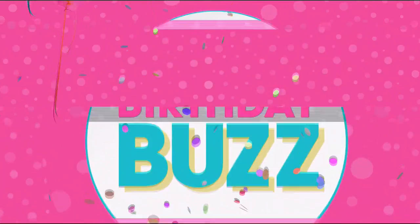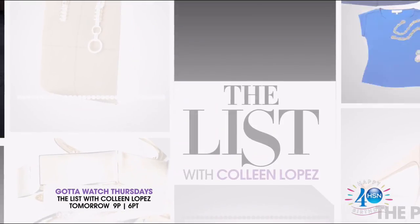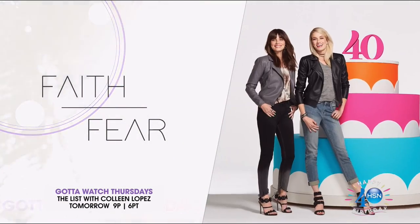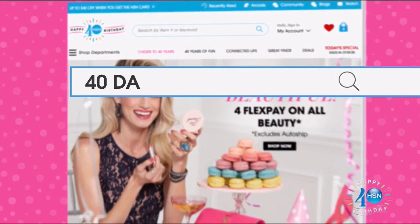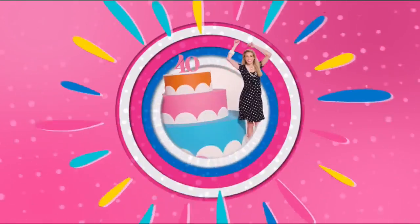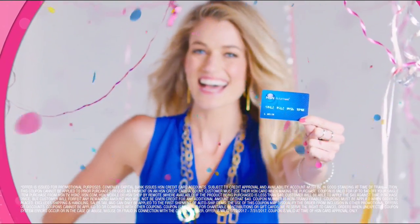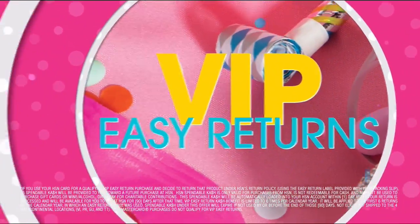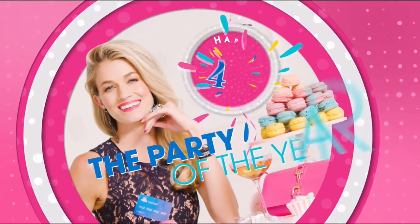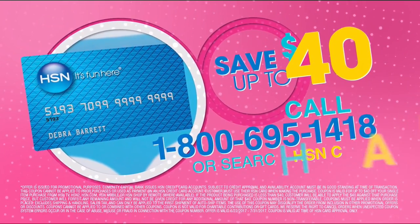HSN is celebrating 40 days of birthday — today only, everything is on four or more flex pay. Tomorrow, Amy Morrison celebrates national lipstick day early on the Beauty Report birthday finale, and Savannah Chrisley launches her new fashion collection, Faith Over Fear, presented by Juliana Rancic. Don't miss flash sales every Tuesday and Thursday from noon to 4 p.m. on hsn.com. Get up to 40% off with the HSN card, plus extra flex on jewelry, beauty, and fashion, with no annual fee.